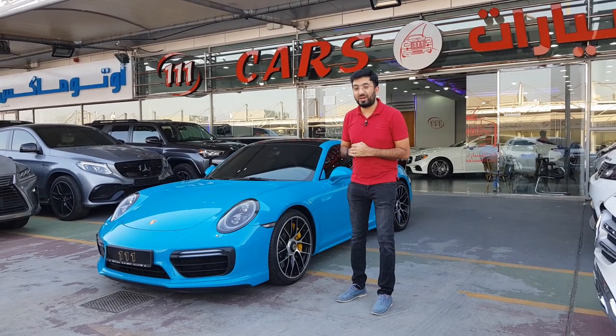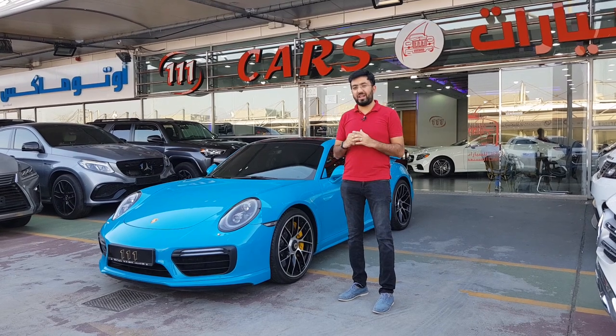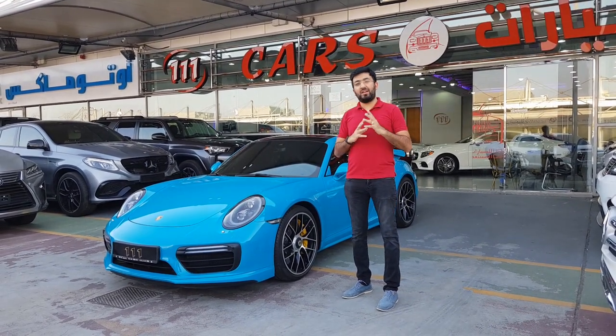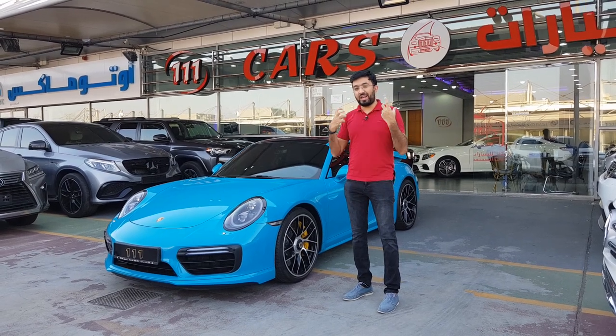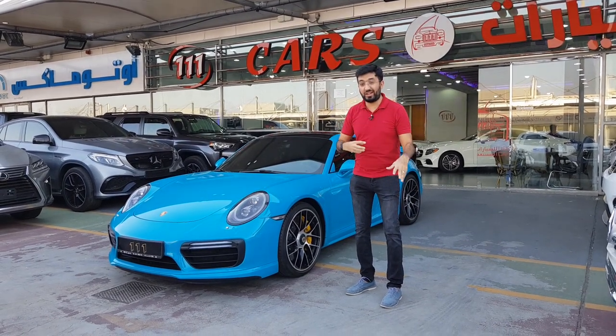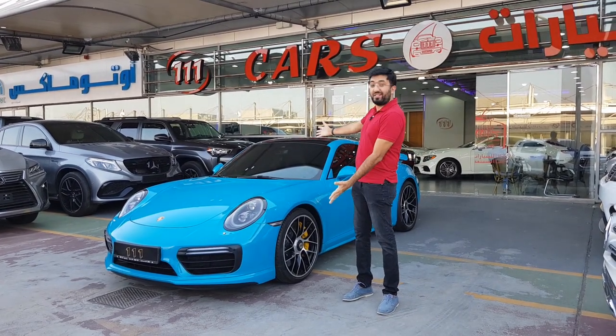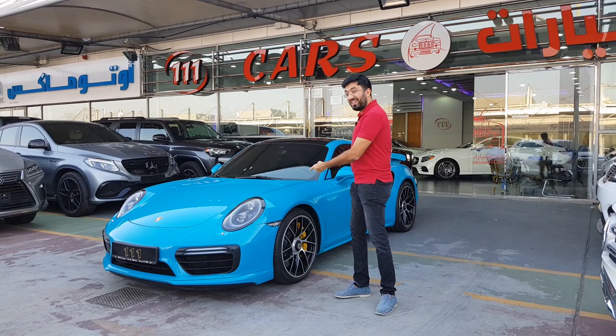Hello everyone and welcome to another video. A couple of days back I got a call from Triple One Cars saying they had a very exciting car for me and if I would like to come and check it out. Well, I said yes, I would love to do that — and check this out.